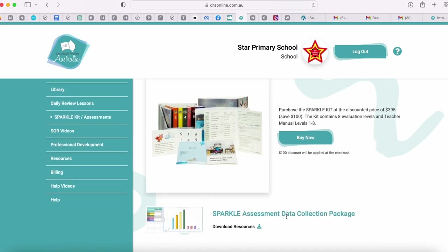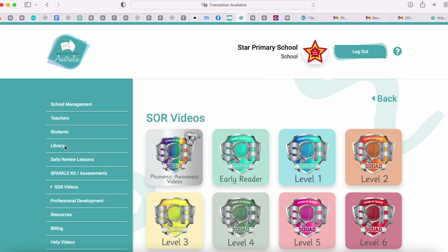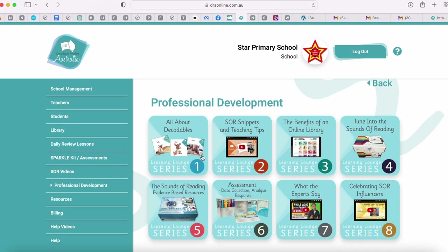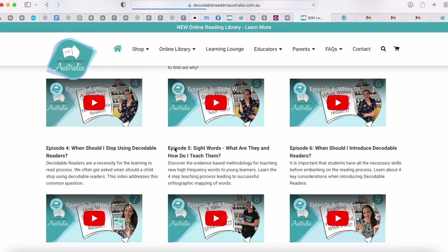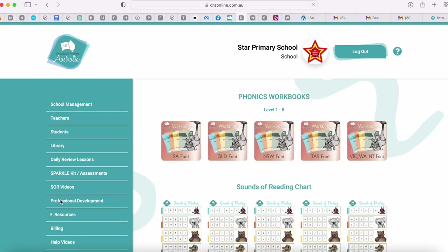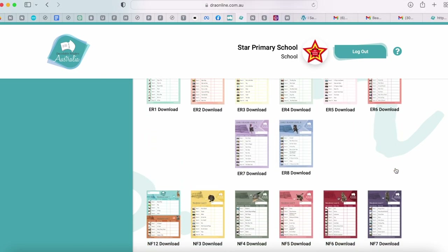We also have the assessment data collection package for Excel. All of our videos are collated so you've got access to all the videos in one spot without going through the library. We have professional development — eight series of videos for educators covering decodables, the science of reading, and lots of instructional approaches. Then we have our resources tab where you can find workbooks, charts, reading logs, all downloadable and printable.